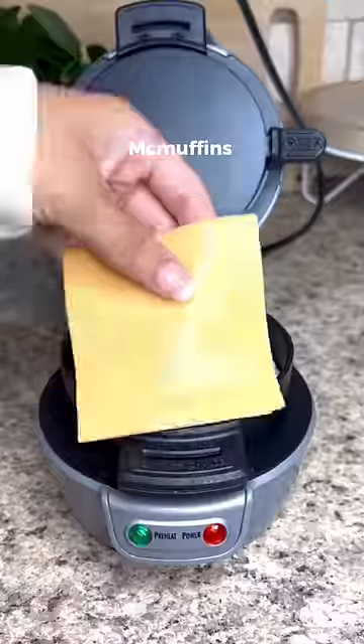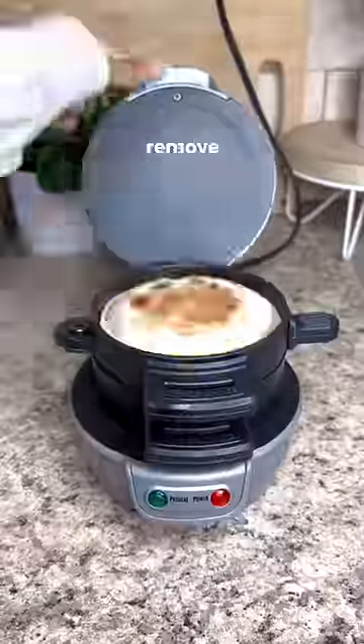Random Amazon finds. This gadget makes McMuffins exactly like McDonald's. Just load it up, remove the partitions and serve.